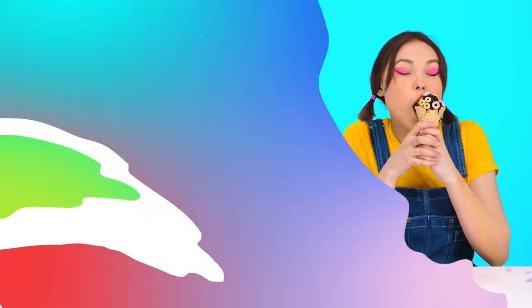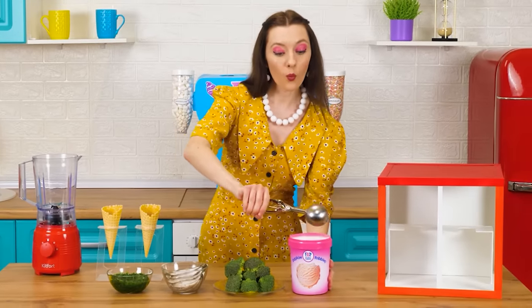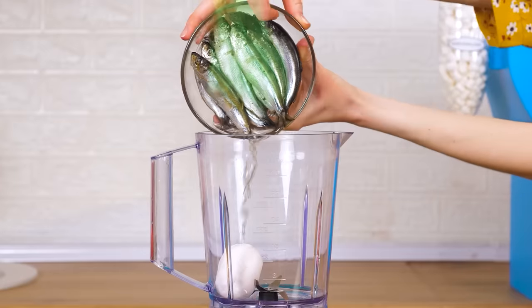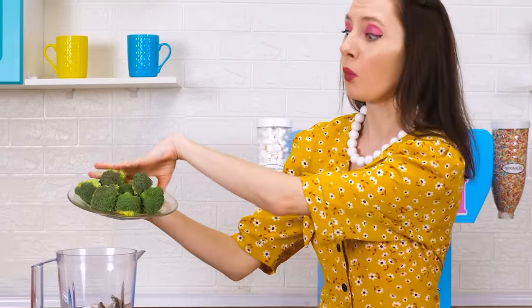Oh yes, I got very tasty ice cream! It's chocolatey — just what I like. I'll probably eat it. I'll have vanilla ice cream, it's simple. And we need something else. Fish is such a disgusting thing. Therefore I'll add everything. I never made ice cream with fish. And I'll also take broccoli for the best effect.